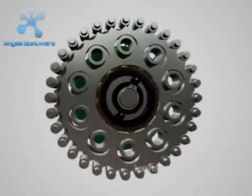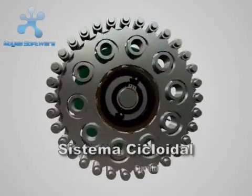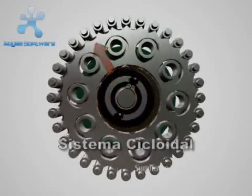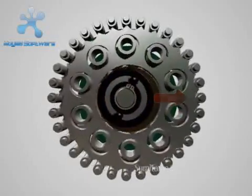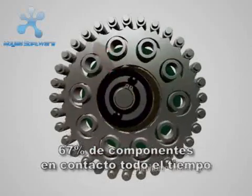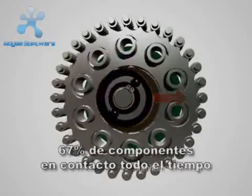The Cyclo system transmits torque through its revolutionary eccentric cam and CycloDisc design. The key to Cyclo's matchless performance and reliability is that 67% of the reduction components are in contact at all times.